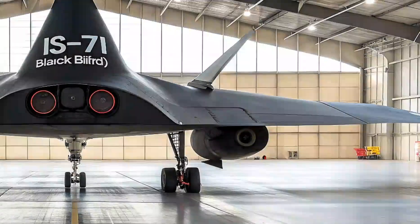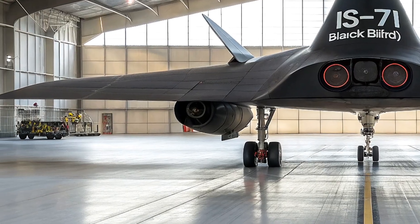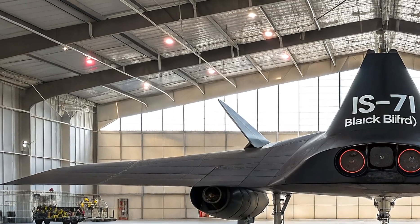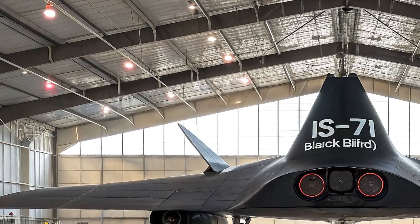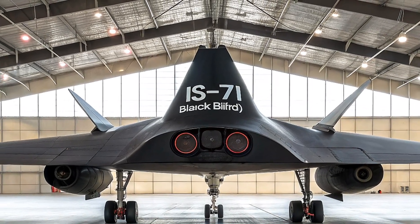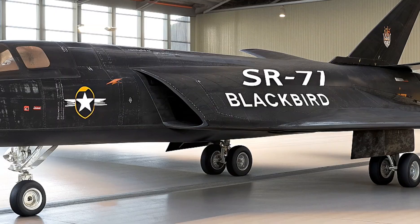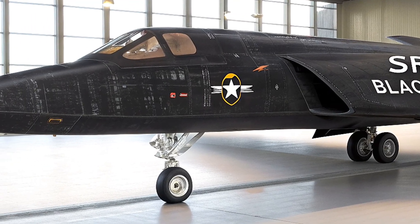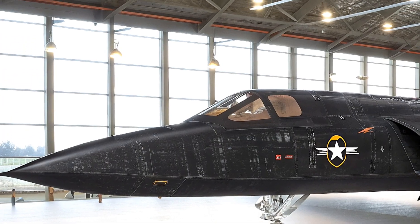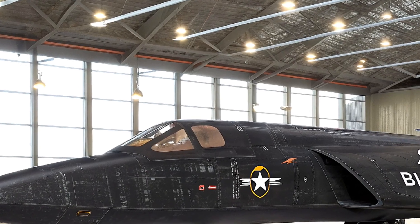What makes the SR-72 more than a speed demon is its legacy of innovation. Just as the Blackbird revolutionized materials science and inlet design, this new bird will pioneer active cooling systems and adaptive engines, spilling tech into commercial jets and space travel. Critics whisper it's vaporware, delayed by budgets and physics, but whispers from Lockheed insiders and Air Force nods suggest the prototype's engines are firing on test stands right now. In a world of drone swarms and cyber spies, the Son of Blackbird reminds us that sometimes raw speed and altitude are the ultimate cloak.